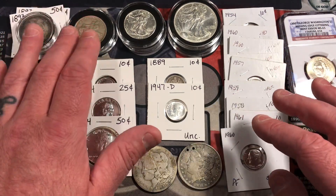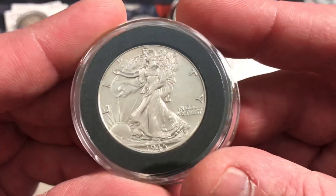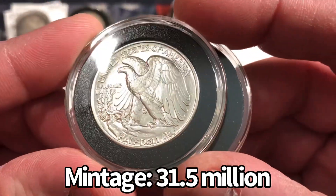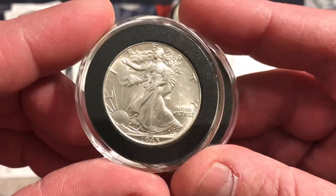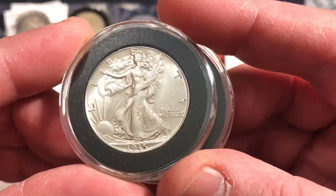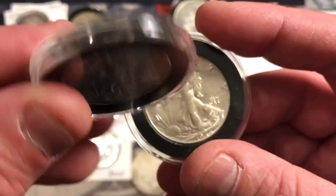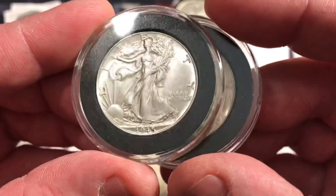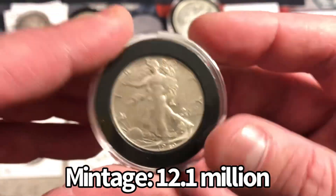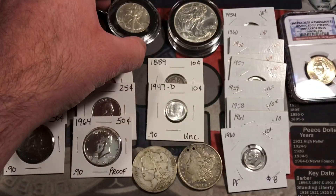Lastly, we have some really awesome half dollars. These two Walkers are just so nice. Here's a 1945 — look at the condition. These are both in about uncirculated, AU condition. They just have so much detail. Look at all the feathers on the eagle — just a gorgeous looking Walking Liberty half dollar from 1945. We also have a 1946 with some really great mint luster and detail. Just really, really nice looking coins. I was really excited to pick up those two Walking Liberties.